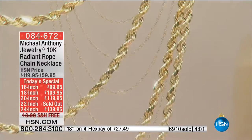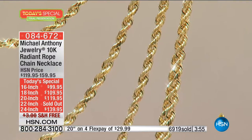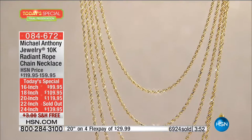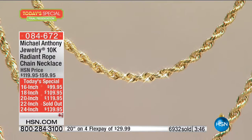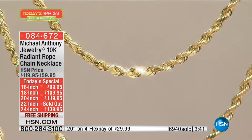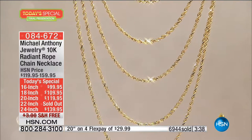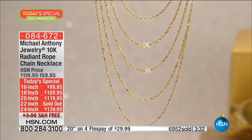It doesn't matter what length you choose — this has been a top seller at original HSN prices. Today only: an additional $20 off, free shipping and handling, four or five monthly flex payments, and extended return policies. What did mom say? Gold or money — if you're stuck and not sure what to give somebody for the holiday season, you can't go wrong. Mom is 86 and still thinks about giving gold as a gift.